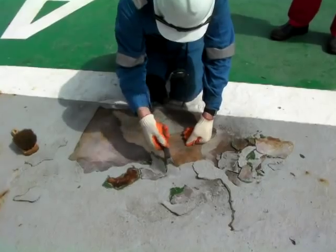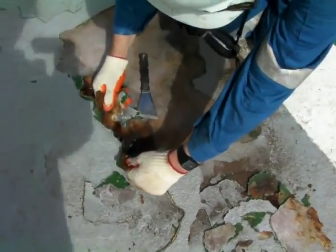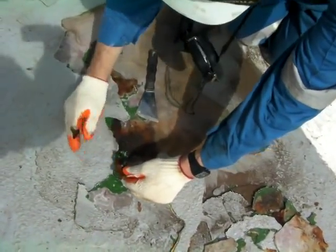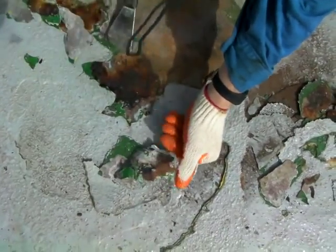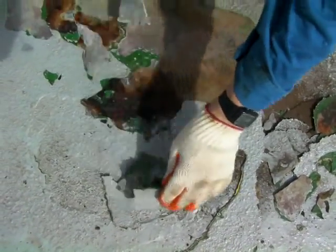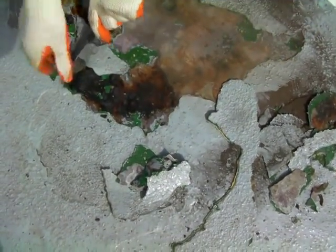Come around behind me. Look — under there is serious corrosion. It wasn't even visible. The helideck is corroding and we can't see it happening.